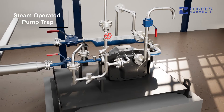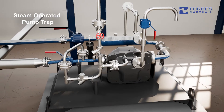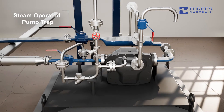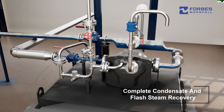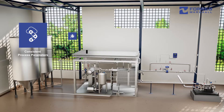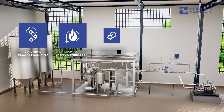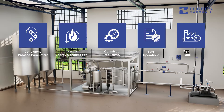The steam operated pump trap completely evacuates condensate, eliminating water hammer, condensate contamination, and steam loss through the bypass, enabling complete condensate and flash steam recovery. Our solution delivers consistent process parameters, lowest energy consumption, optimized productivity, safe operations, and equipment uptime.